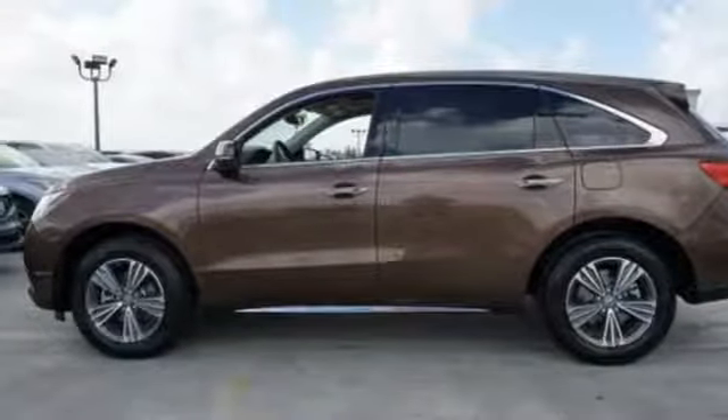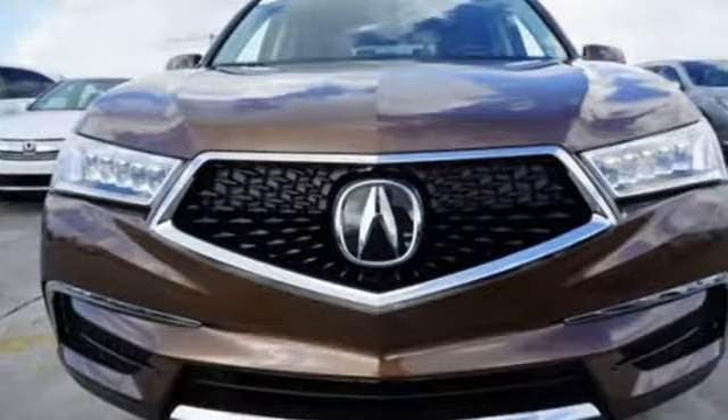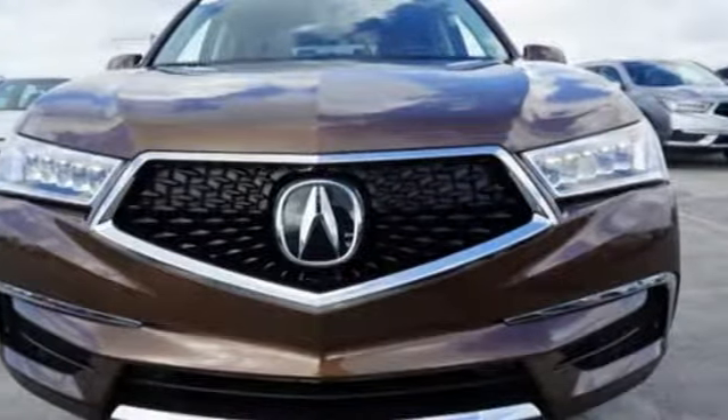Express open and closed sliding and tilting sunroof, front-wheel drive, and V6 engine. Luxury, performance, Acura. Stop in for a test drive and make it yours today.